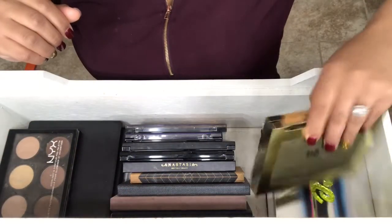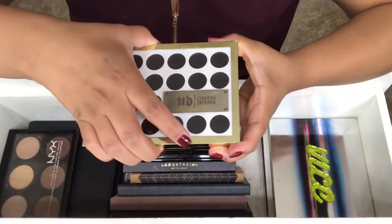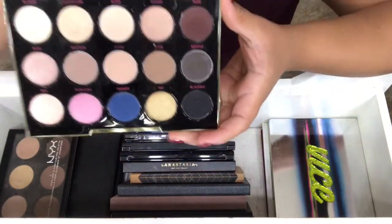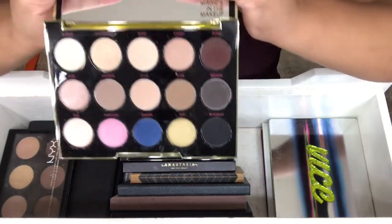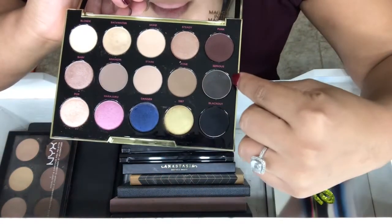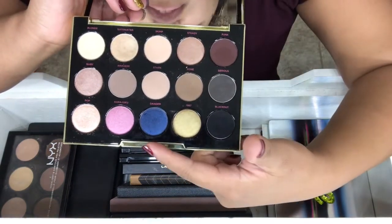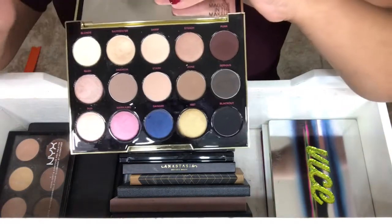Next palette is by Urban Decay, and it is my Gwen Stefani palette. I got this palette because it was on sale for like $25, and you can't pass up on a sale on a palette. I usually just keep this for the packaging. I do makeup on other people, so I usually keep it if I have a fair client.